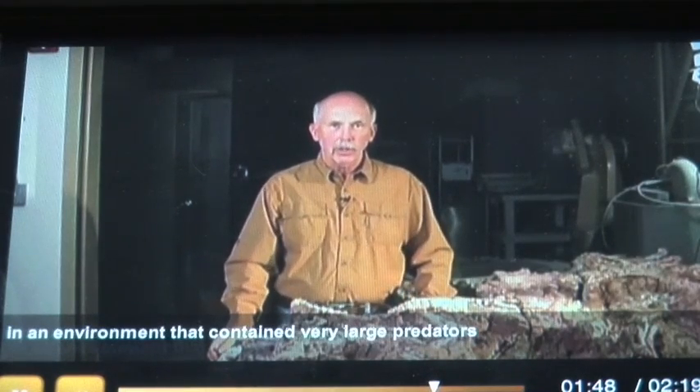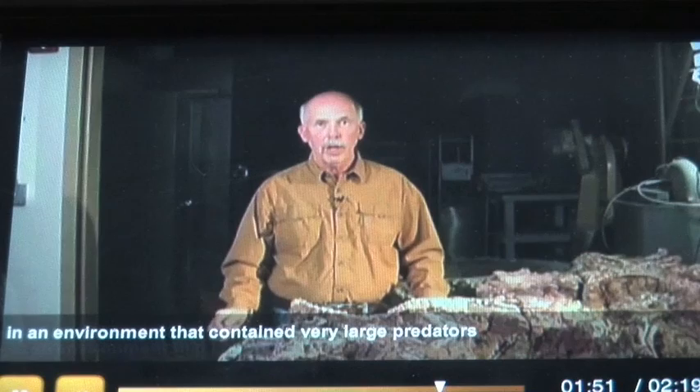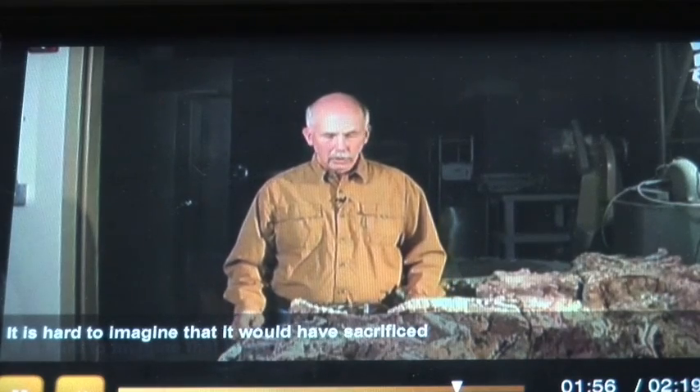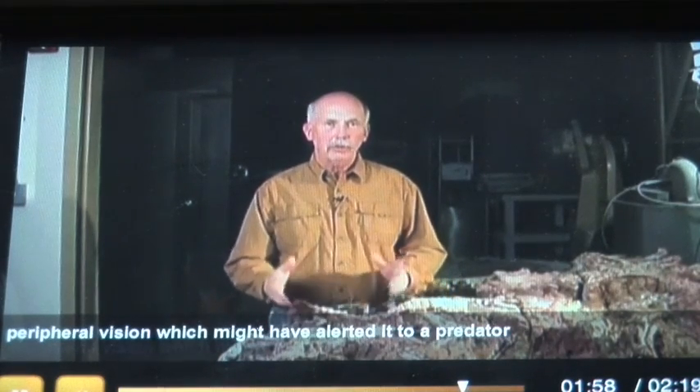Coelophysis was not a very large animal and lived in an environment that contained very large predators — it was not the top predator at all. It's hard to imagine that it would have sacrificed peripheral vision, which might alert it to a predator, to gain stereo vision unless it was really using stereo vision.